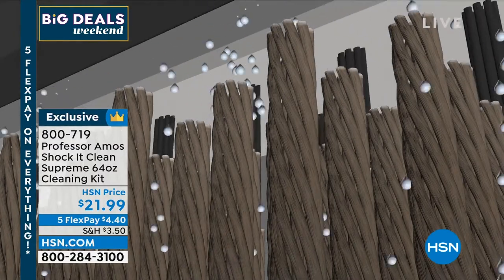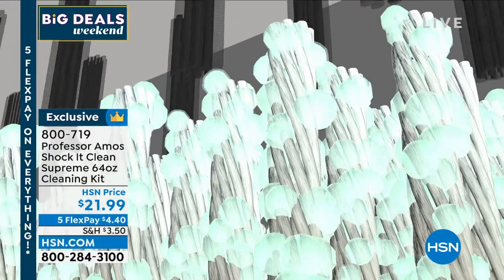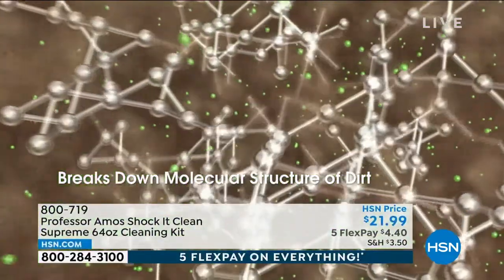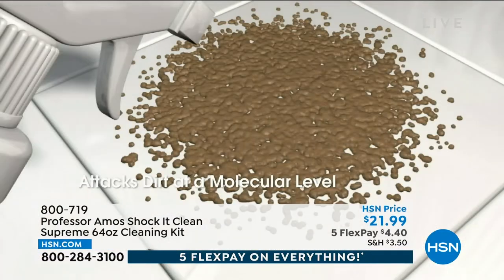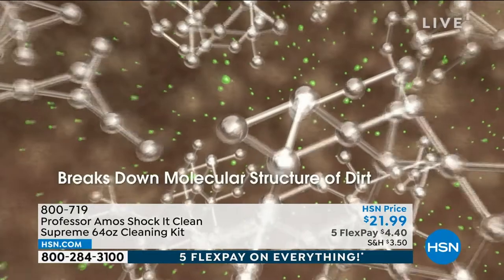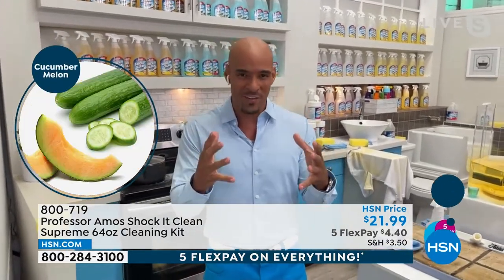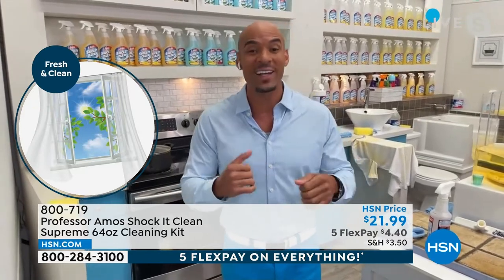Everything has a molecular makeup — dirt, grease, oil. Shock It Clean Supreme is designed to break down that molecular structure of greases and oils into small particles you can extract away with your machine. That's the professional way. And think about those pet stains — Shock It Clean breaks it down to a small particle you can just wipe away or extract with the machine. No soap, no bleach, no ammonia. We're giving you the professional proprietary formulas — the ones hotels and motels use because the floors stay cleaner longer.